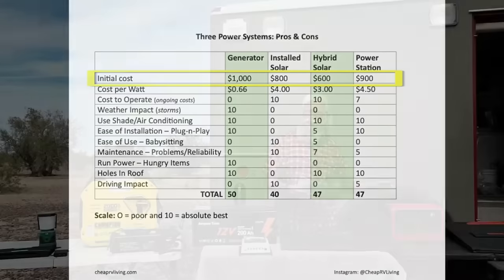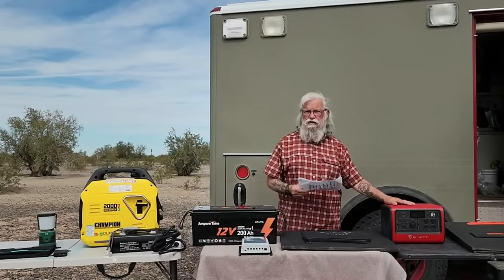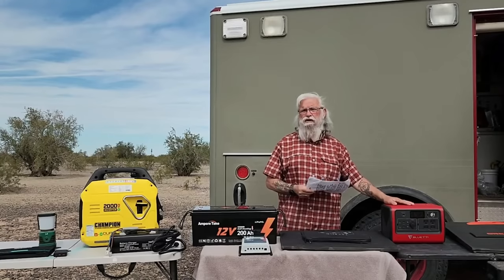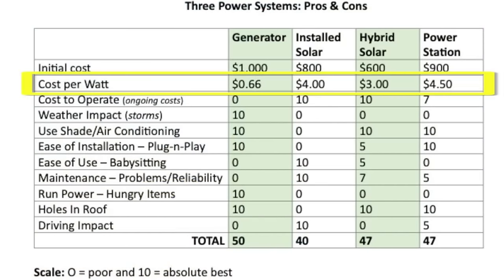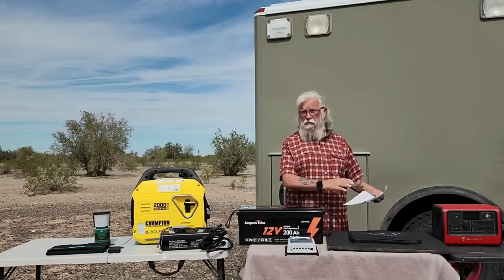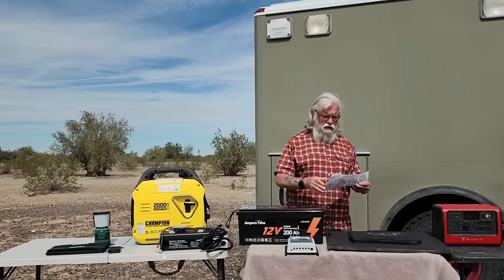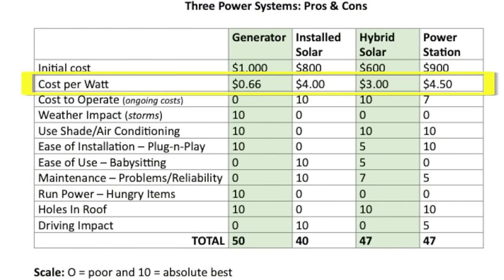You can't buy one of the little tiny ones and plan to run a fridge. You need at least 200 watts of solar and 1,200 watt-hours of battery. The cost per watt of the generator system is $0.66 — you've bought 1,500 watts for $1,000. The cost per watt of the power station is $4.50, meaning it costs nearly eight times as much per watt. So if you look at it that way, power stations are a terrible deal on a cost-per-watt basis, while the generator is a fantastic deal.